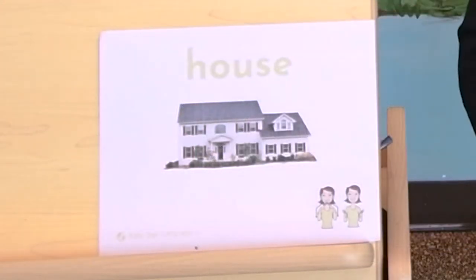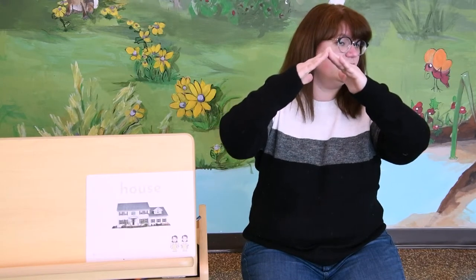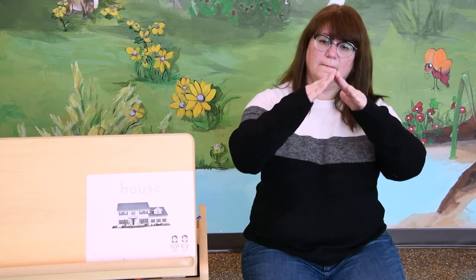Our sign language word for the day is house, because house starts with H. Sign language for house is very easy to remember. You've got the peak roof, and then the sides. House. House. House.